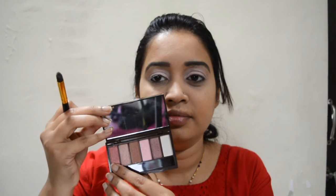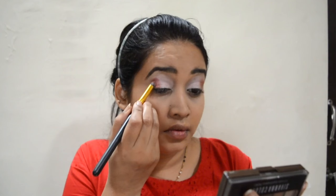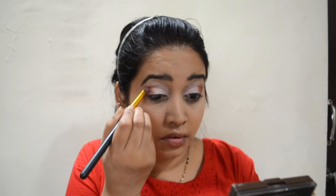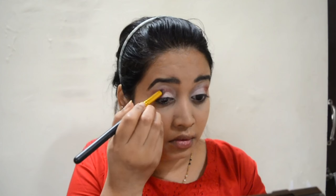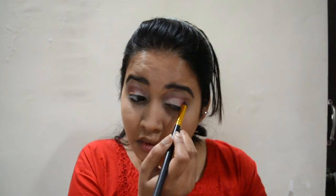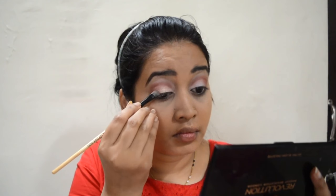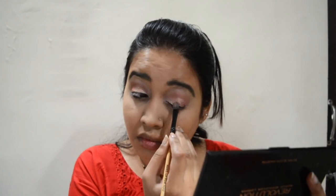I wanted a combination of pinks, so I went with this dark pink shade on the corners. Once done with the extreme corners, I move the shade along the crease line to get depth in my eyes. Then I take a golden shade and apply it on the middle of the eyelid — I'm not making it too precise, just applying it with light hands.